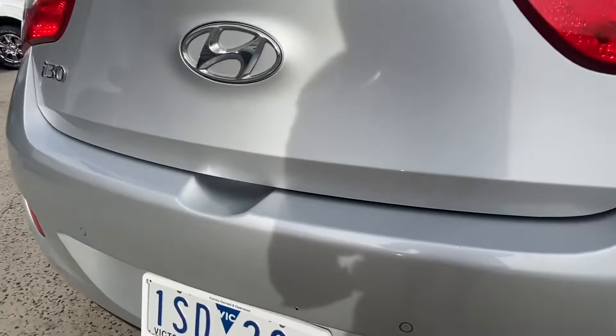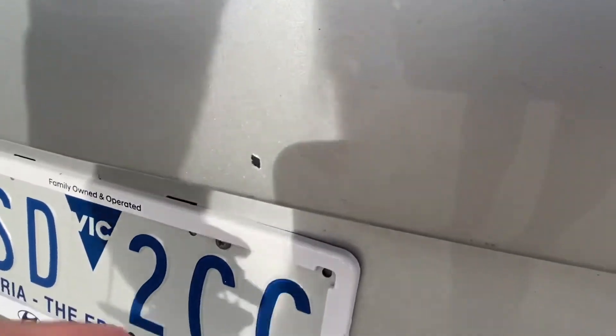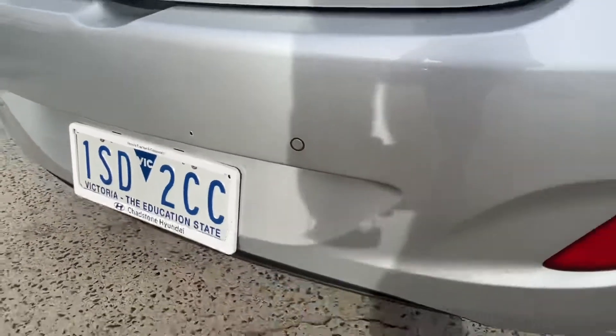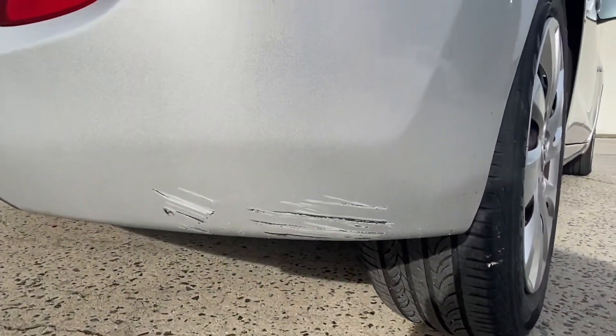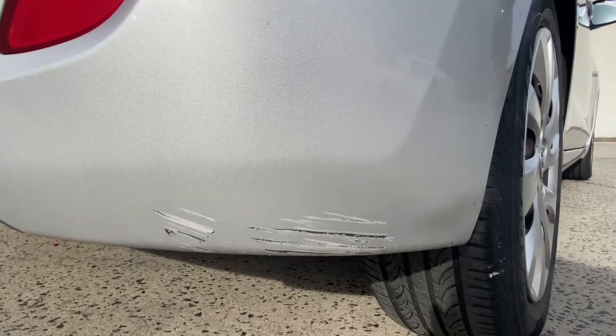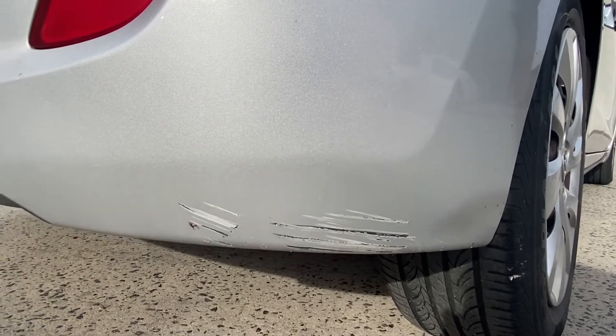There's a chip in the paint just there, and there's also a scuff mark just below here right down the bottom of the bumper bar — again, you can't really notice it from a distance until you're looking for it.